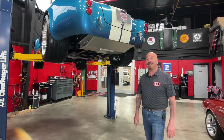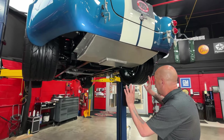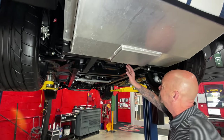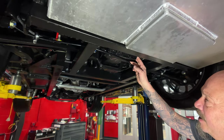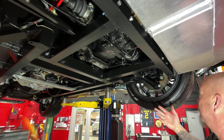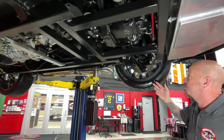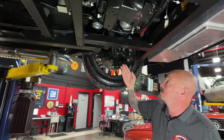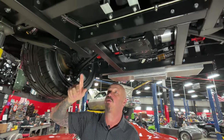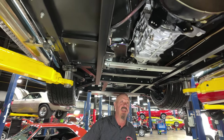We're underneath the Cobra now and it is clean as a whistle under here. You can see the aluminum gas tank — the frame is all painted up, looks like it just rolled off the assembly line. This BMW rear end is right around a 3.23 gear, we rolled it over and counted it. It's the MK3, so it's got the BMW suspension back here, disc brakes, parking brakes all hooked up. I see a sway bar up here. Everything's brand new — they've got the bolts ink marked where they've tightened everything down.